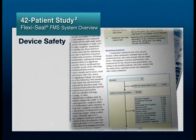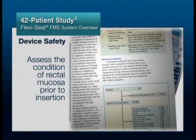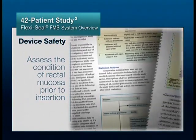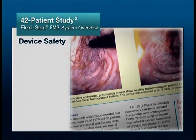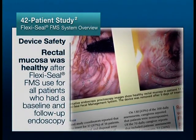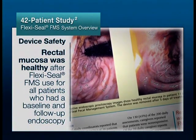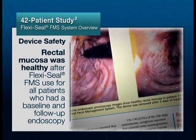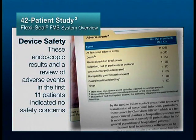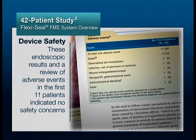Endoscopic proctoscopy was performed on the first 11 patients from the intensive care unit to assess the condition of the rectal mucosa prior to insertion of the device. The study protocol included endoscopy after removal of the device. Eight patients had follow-up endoscopy at the end of the study, and rectal mucosa was healthy after FMS use for all eight patients. These endoscopic results and a review of adverse events indicated no safety concerns.